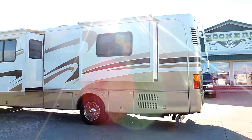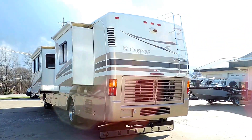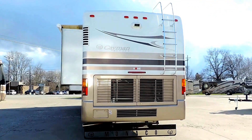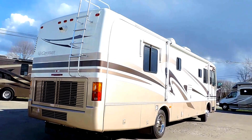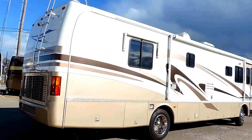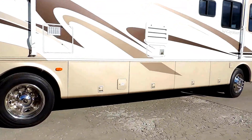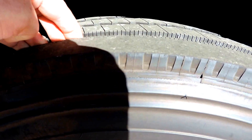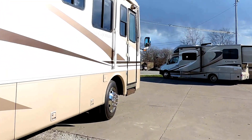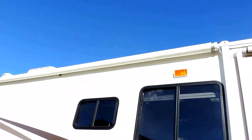It has the Cummins diesel engine, backup camera, rear ladder, tow package with rock skirt, no delamination, nice smooth sides, 10-gallon hot water heater, Max Air roof vents. Michelin tires are almost brand-new — I would say 90% tread or better. It has a porch awning and a door awning. We'll walk inside.